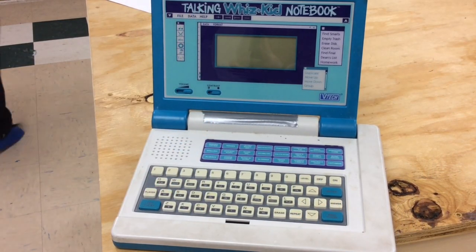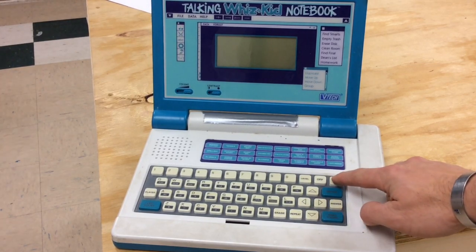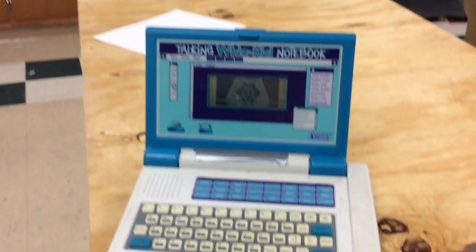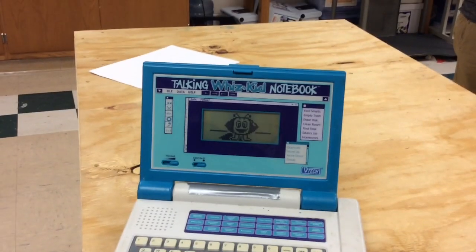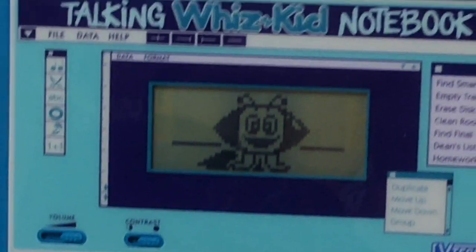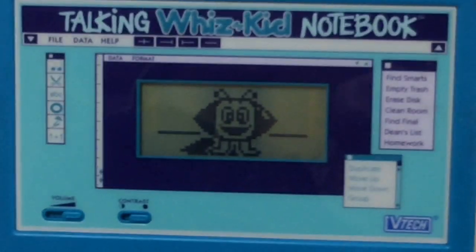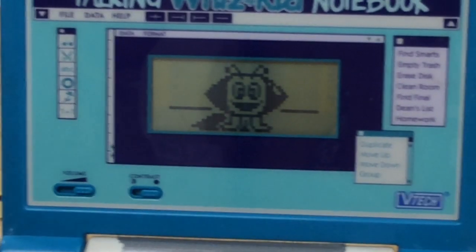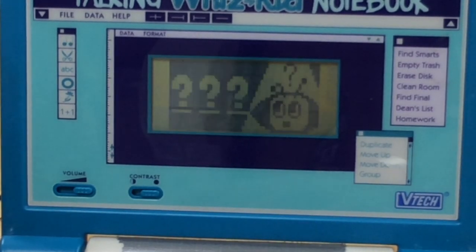Here's our Talking WizKid Notebook. First thing we need to do is turn it on. We're going to need to choose an activity. I'll get it zoomed in on the screen so you can watch. The activity we are going to play is Mystery Word.